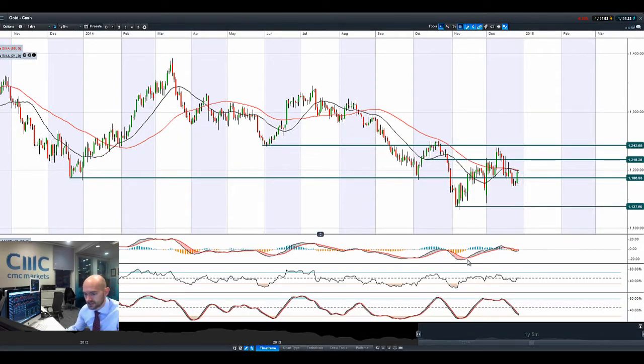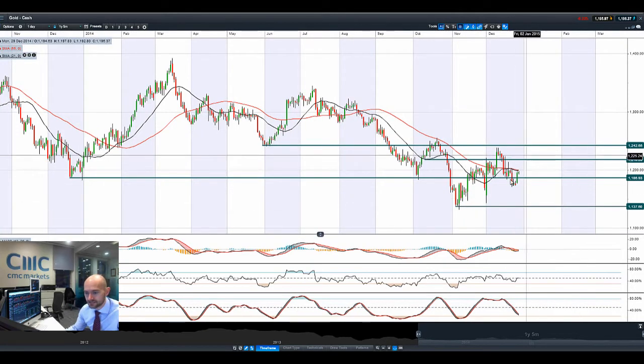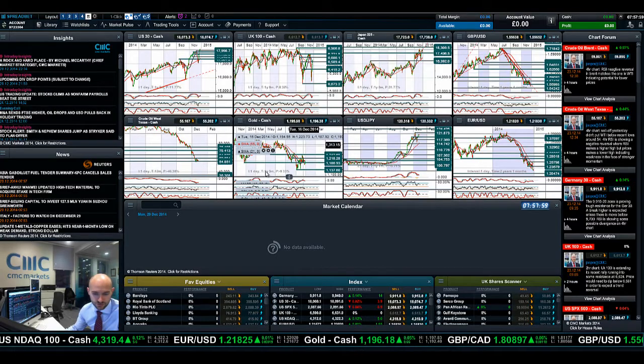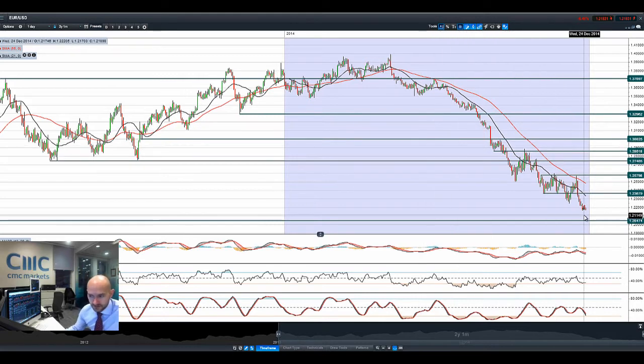Moving on to gold to finish up — it's been a volatile couple of sessions, trading above the 21 and 55-period SMAs. Pressure is still on gold, as usual — a strong dollar and macro factors are holding it back. We had a particularly good day on Friday the 26th, but that doesn't really change the overall picture, because we've tried to rally before and been pushed back down. Fundamentals are still stacked against gold in the short term.